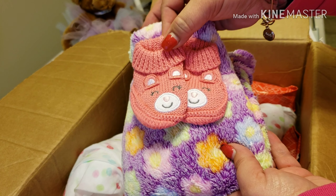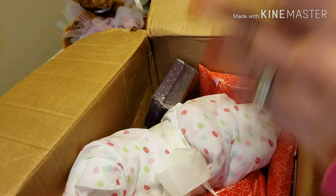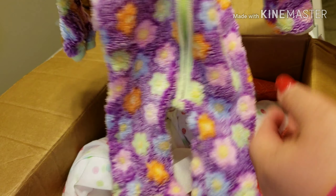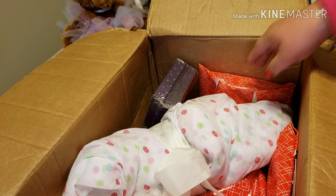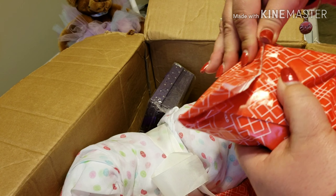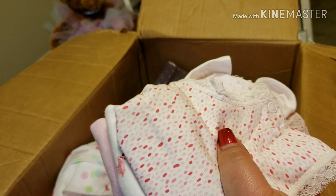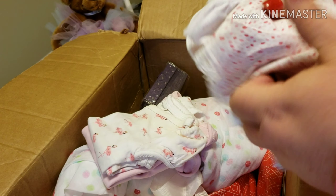Oh look at the cute booties — I think those are little bears. We have to keep all this separate. There's a cute little sleeper. I'm not familiar with either one of these babies, so this is kind of like a surprise box opening for me because this happened so fast — it was just wow. This is going to be just as exciting for y'all as for me.